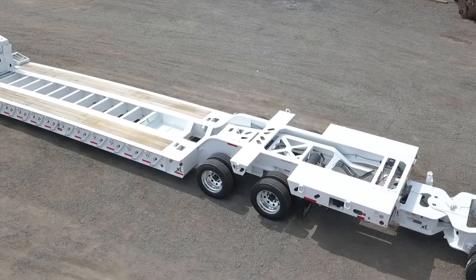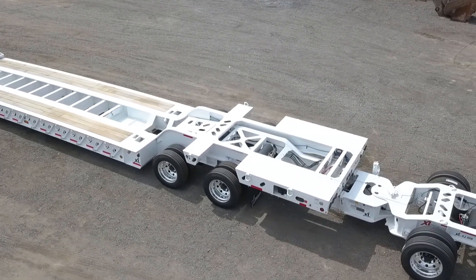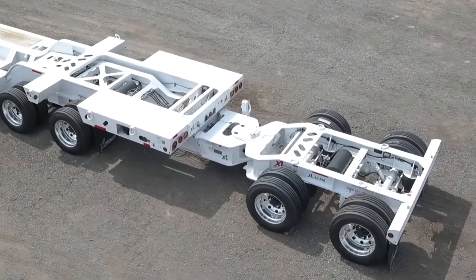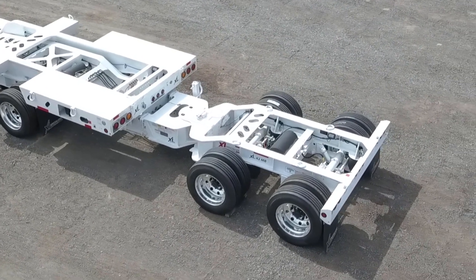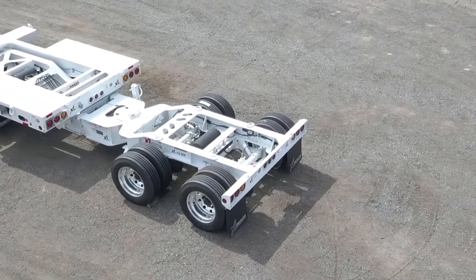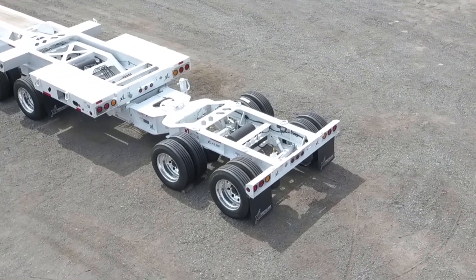The rear deck is 16 feet 10 inches long and has a 45 inch loaded deck height. D-rings are also installed here. The booster provides 2 additional axles at the rear, and features a raise and lower valve and manual ride height control.